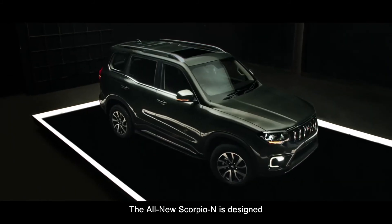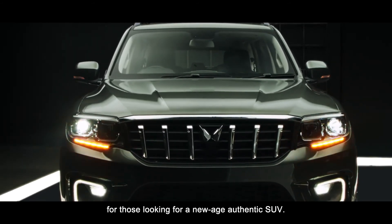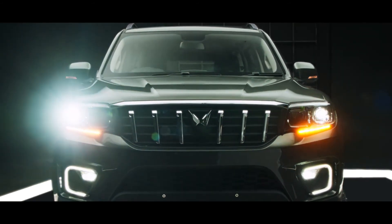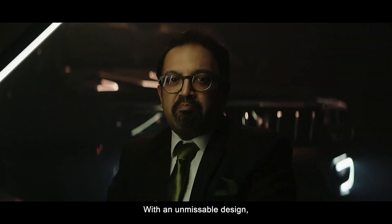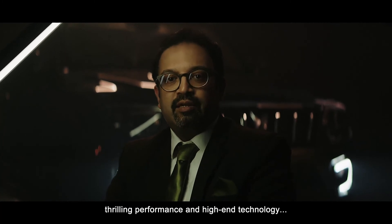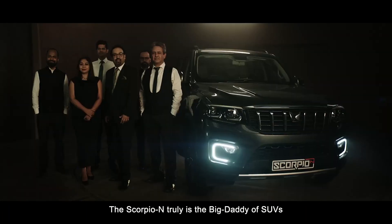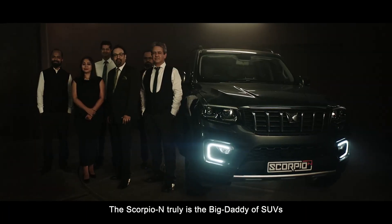The all-new Scorpio N is designed for those looking for a new-age authentic SUV, with unmissable design, thrilling performance, and high-end technology. The Scorpio N is truly the Big Daddy of SUVs.